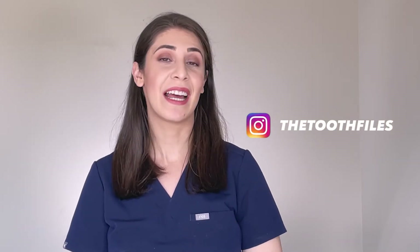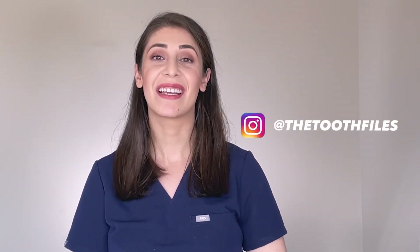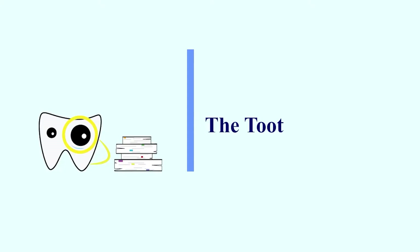Hi everyone, my name is Saba and I'm a registered dental hygienist. If you are new to the Tooth Files, welcome! If you've been here before, welcome back! Today we are going to decode another 10 dental terminologies that you may hear during your dental appointment.